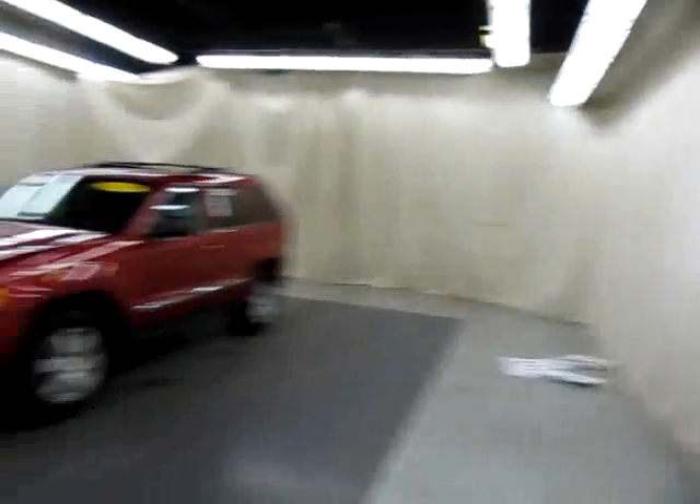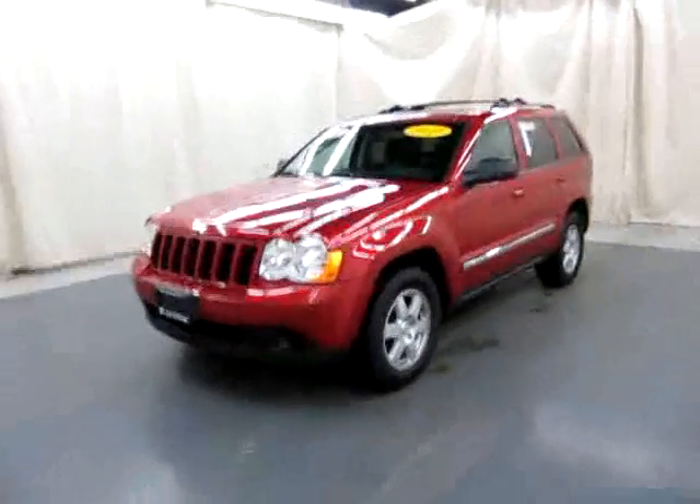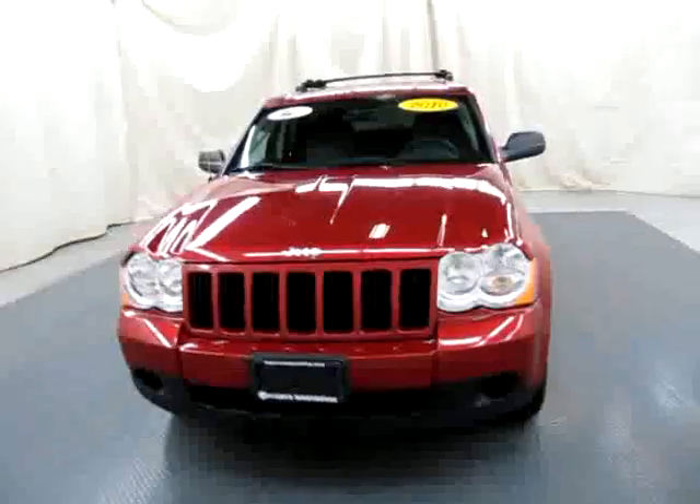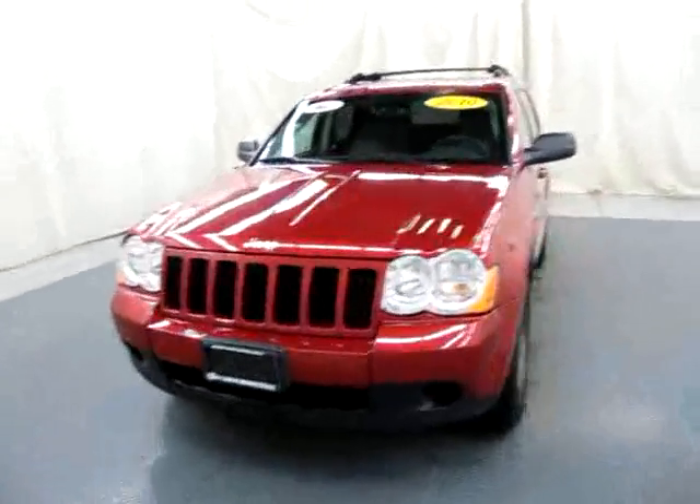Hi, my name is Kate and I'm here at Used Car King in Cortland, New York. Today I'm going to show you a 2010 Jeep Grand Cherokee Laredo Edition. This is a 4x4. It's a beautiful inferno red, and it's got just over 31,000 miles on it.